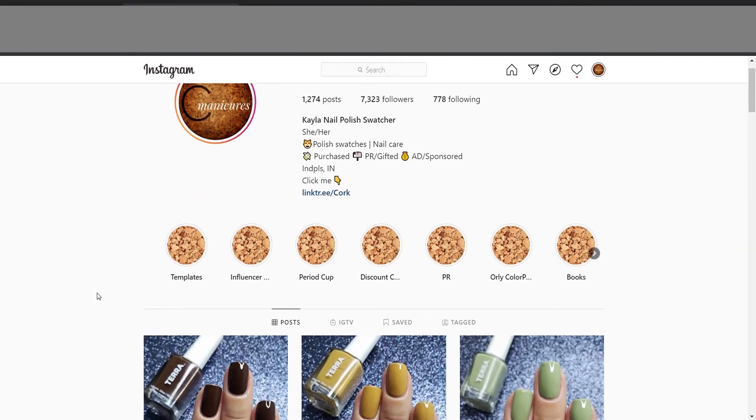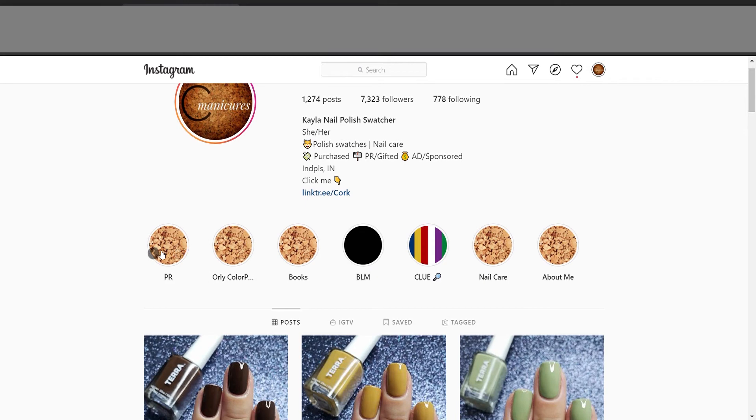I also have some templates, a bunch of information on getting paid to be a swatcher and trying to build your kind of nail business-ish type of thing, period cup talk, discount codes, recent PR that I get — all kinds of things over here on my highlights.